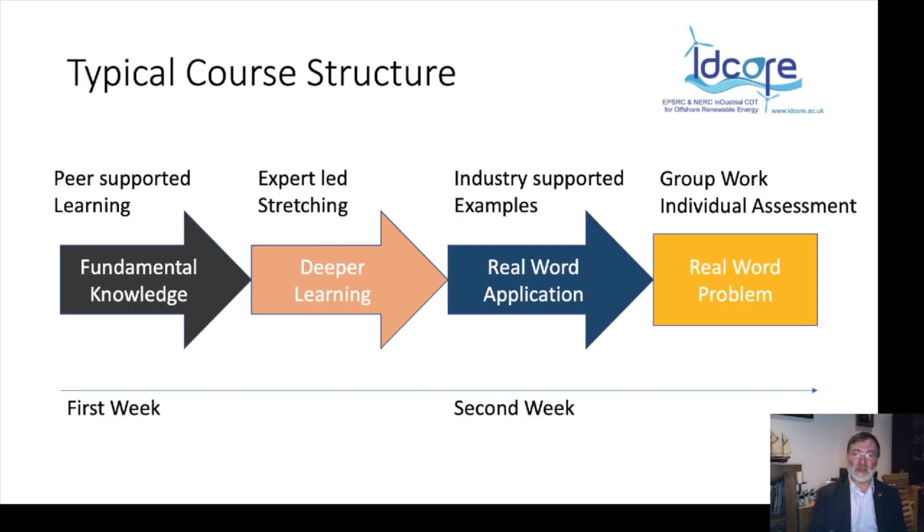Typically our courses start with fundamental knowledge, often peer-supported — so students with a background in naval architecture or mechanical or electrical engineering will help teach their colleagues. Lecturers and experts in the subject then stretch that and provide deeper learning, and industry examples provide real-world applications. Finally, there is some kind of assessment, often based on real-world problems, sometimes involving group work — and all of that happens in the two weeks that the course runs.